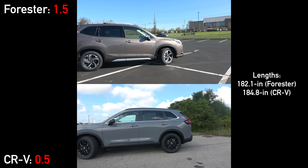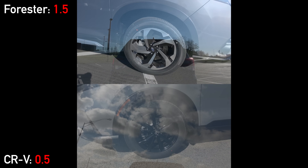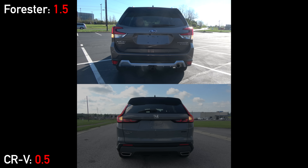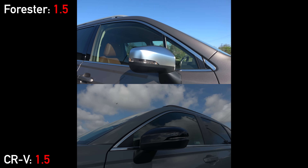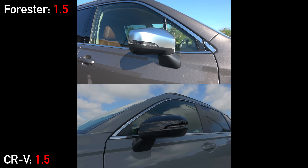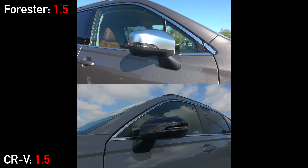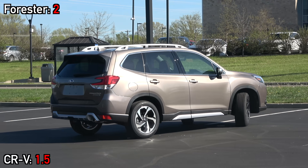The Forester comes in about two inches shorter than the CRV, and both are rocking 18-inch alloy wheels. Heading out back, neither is super aggressive with their designs — we have spoilers up top, exposed wipers, and partially LED tail light clusters. The CRV has an LED reverse light and dual exposed exhaust outlets instead of just one. Both mirrors have heating and blind spot monitoring, but only the Forester has auto dimming.